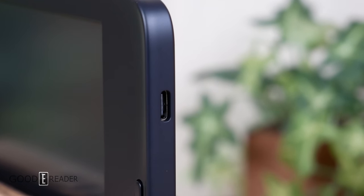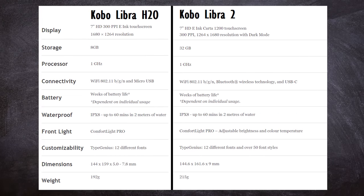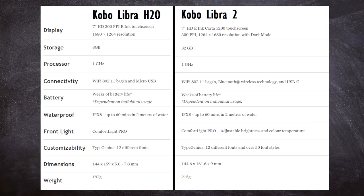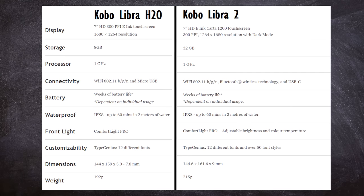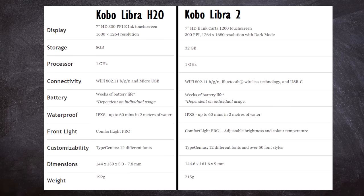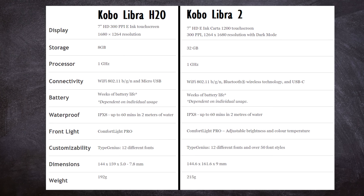But how is it really different than the Kobo H2O? Let's look at some specs side by side before we continue. They're both 7 inches, although the Libra 2 is using an e-ink Carta 1200 touchscreen — the latest generation. The 2 also has 4 times the storage at 32 gigs, the exact same processor, same battery life, same Wi-Fi, same IPX8 rating. It is heavier at 215 grams.